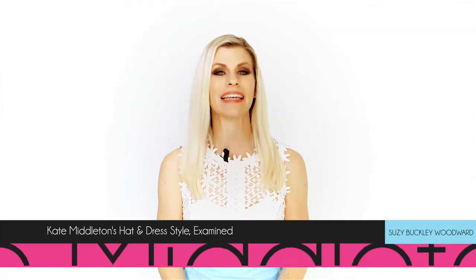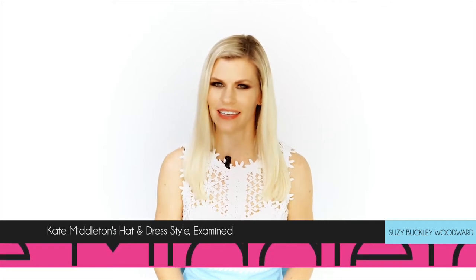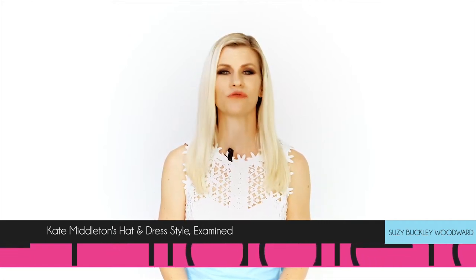In this video we're going to examine and dissect Kate Middleton's style so you too can dress to royal perfection, especially when wearing a hat.